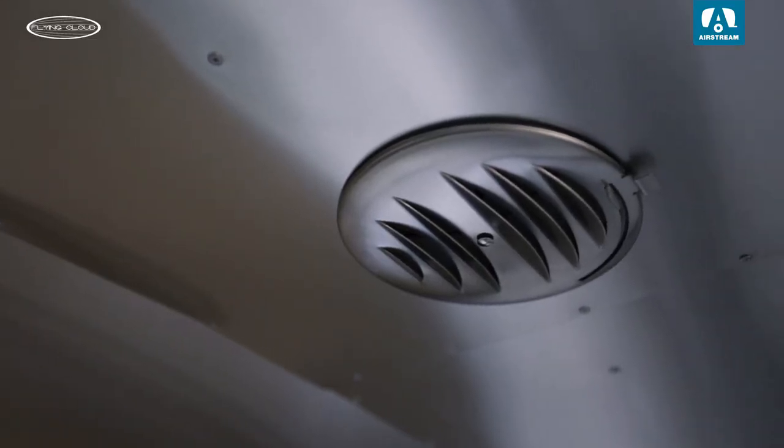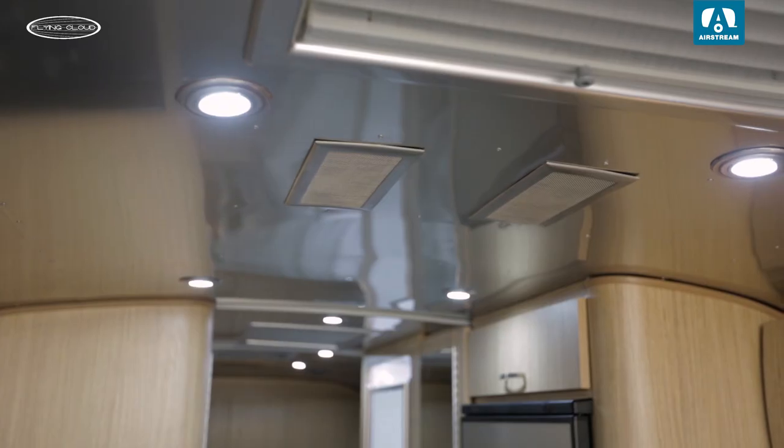Stay cool with QuietStream, a new option now available. This innovative air conditioning system quietly and efficiently distributes air through integrated vents.